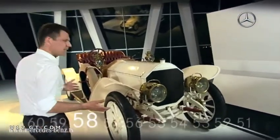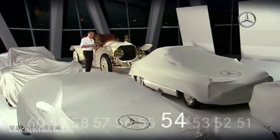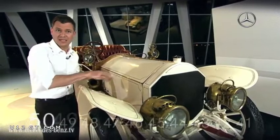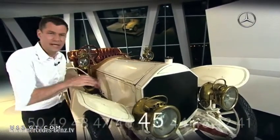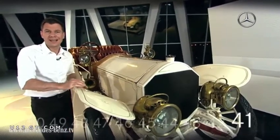You'd probably say, what, 75 horsepower? These days a small car has about that much power. And you'd be right. But as I said, this Mercedes 75 horsepower — it was also called this — was made in 1906. It's over a hundred years old. And back then, 75 horsepower was absolutely top performance.